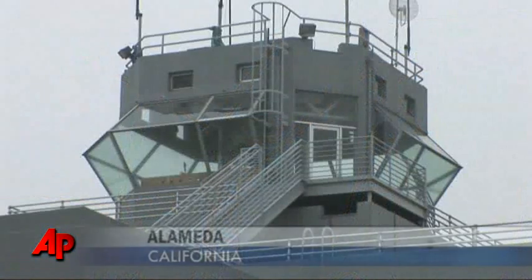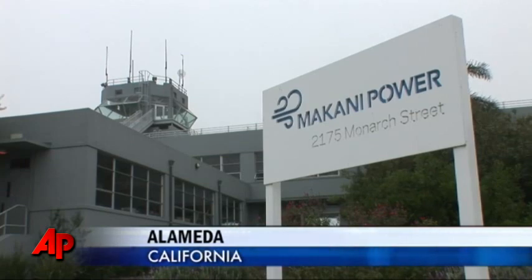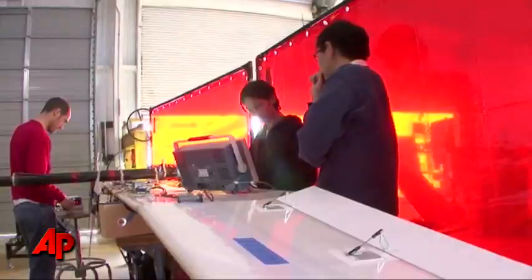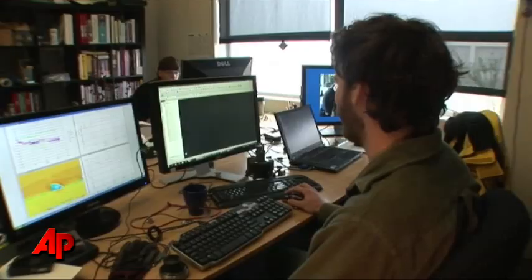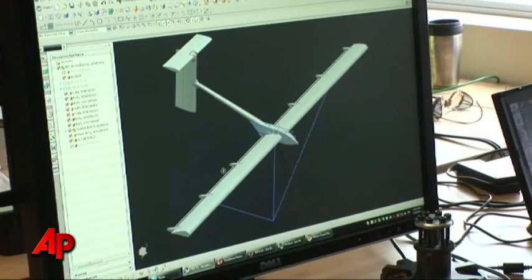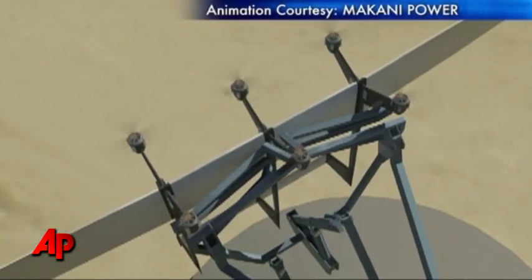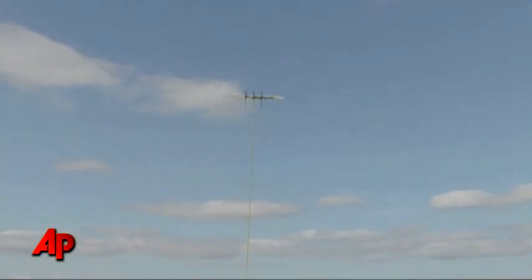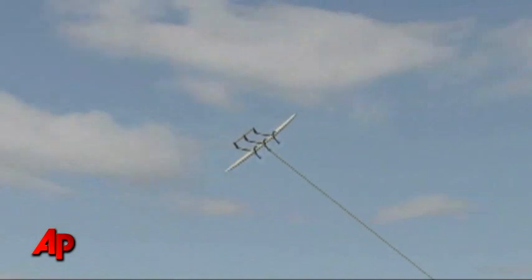Inside this control tower at an old naval air base outside San Francisco, engineers are taking wind power to a higher level — literally. Makani Power is developing a tethered 18-foot wing that flies in wide circles a few hundred feet above the ground where the wind blows harder, collecting enough power to fuel about five homes.